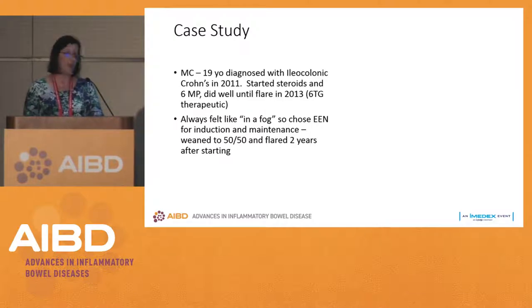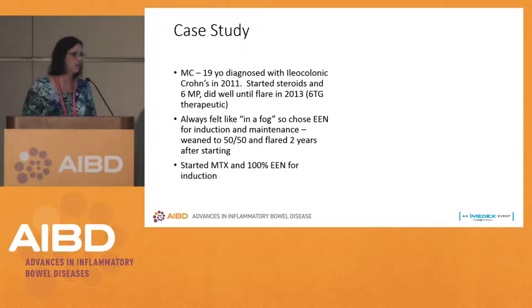He got to avoid starting infliximab and weaned himself down to about a 50-50 split — half his calories from nutrition shakes and half whatever he wanted to eat. He could maintain that for two years, and then he flared. He said he just wanted to go back to 100% exclusive enteral nutrition, but we said he needed something else.